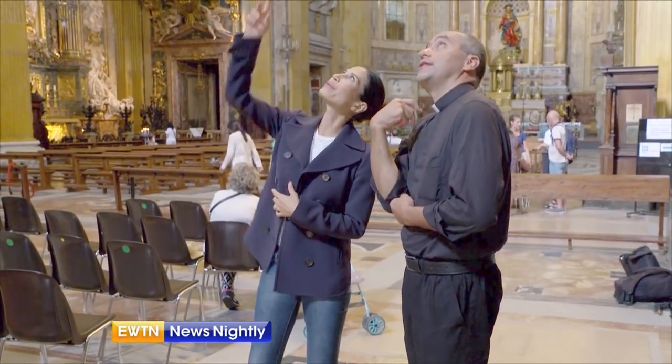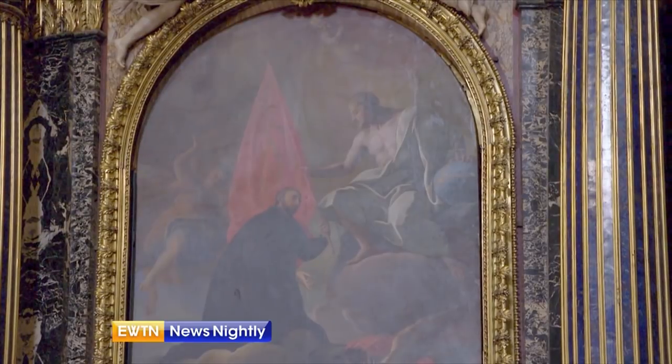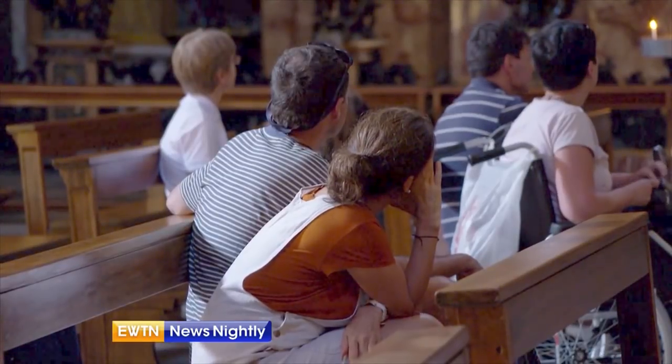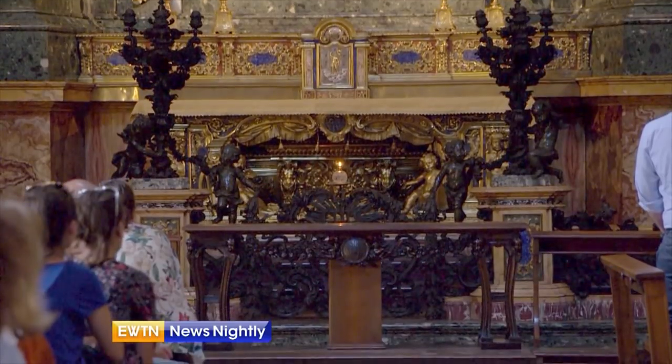Jesuit Father Jean-Paul Hernandez is an art theologian at the church. St. Ignatius of Loyola is the founder of the Jesuits, and he wrote an itinerary — a spiritual path — to allow each one to come more into intimacy, a deeper intimacy with the Lord. Visitors listen attentively as the narrator begins to tell the story in Italian of St. Ignatius of Loyola, who is buried at the altar just below the painting.